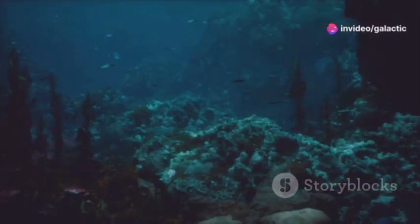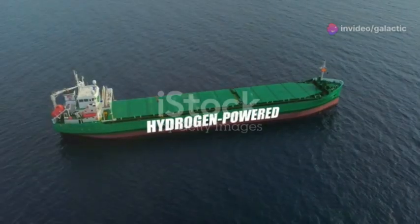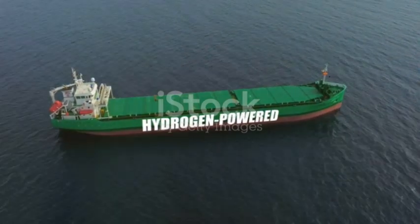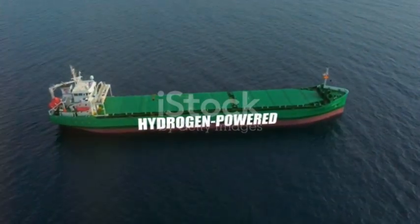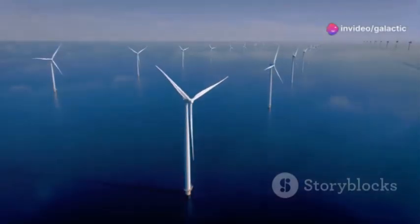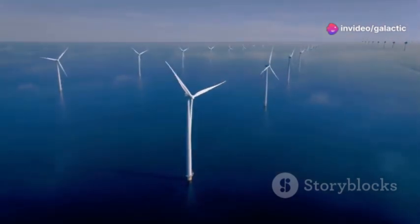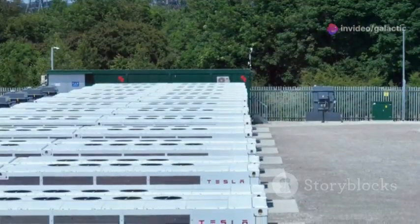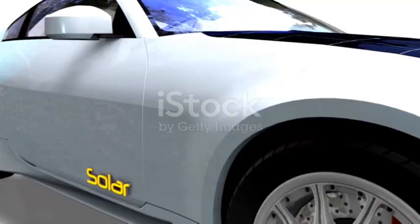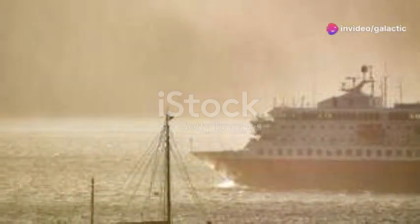Remember those principles of biomimicry? The Model S yacht takes inspiration from marine life once again, this time incorporating hydroelectric turbines beneath its hull. These turbines capture the energy of moving water, turning the ocean itself into a source of power. And to store all this clean energy? Tesla's very own Powerwall systems, ensuring uninterrupted operation and proving that luxury can indeed be sustainable.